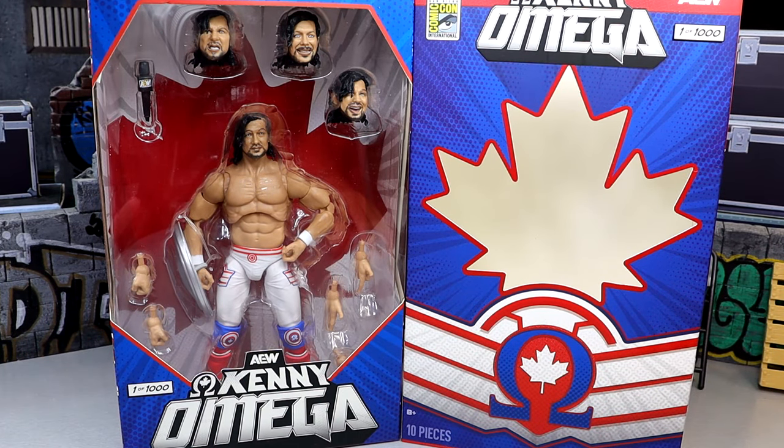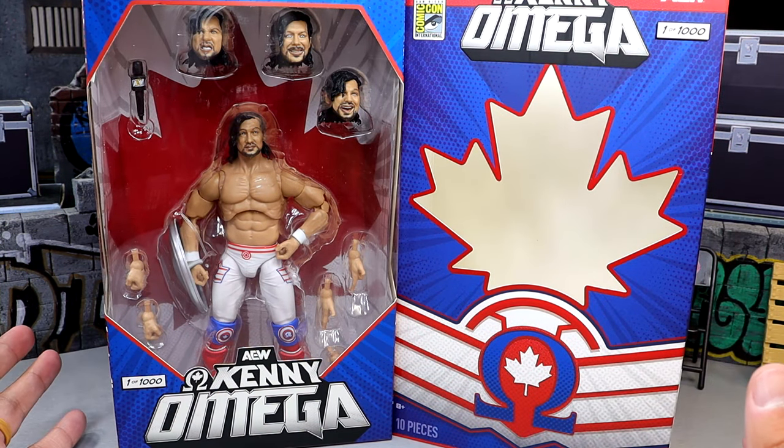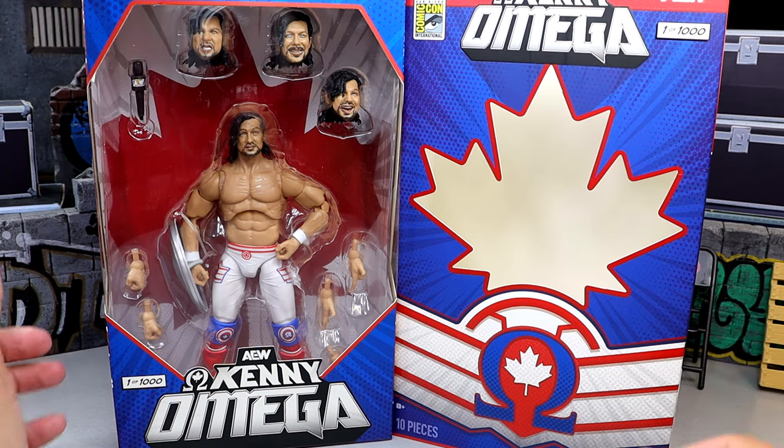As a big Kenny Omega fan and massive fan of the Kenny Omega Supreme Edition — both versions — I am very happy for this figure. We're going to dive into it, put him on the rotating base, see what this figure is all about, and see how the SDCC 2024 exclusive compares to our collections. Let's crack Kenny Omega out of his packaging and find out if this San Diego Comic-Con 2024 exclusive is worth a damn.